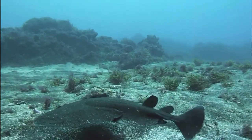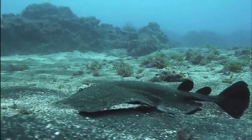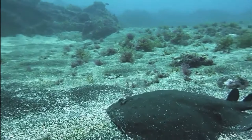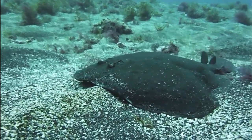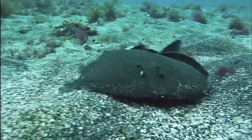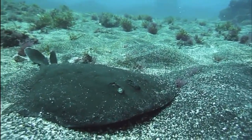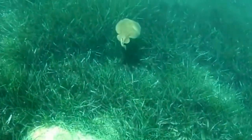These electric rays do not have a venomous spine like normal stingrays do. Instead, they use electric organs found around their pectoral fins to give a powerful shock to prey or predators. The shock can be as much as over 200 volts. These rays have the electric organs right at birth, when they are only 5 inches long.